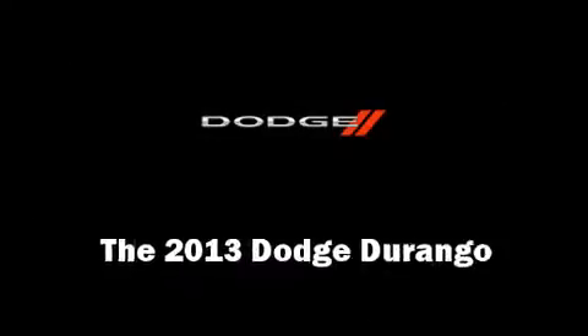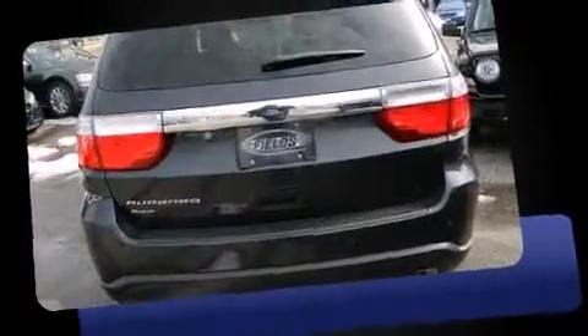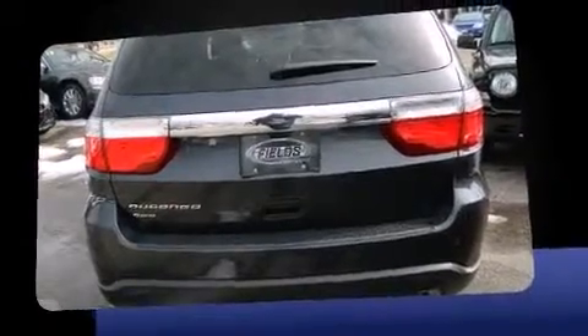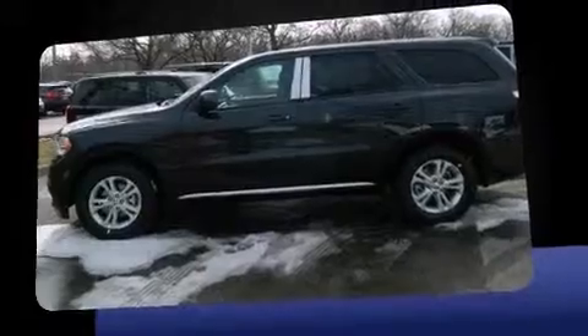The 2013 Dodge Durango features all-wheel drive versatility, an automatic transmission, and a refined six-cylinder engine. Included features are automatic temperature control, heated door mirrors, remote keyless entry, rear wipers, and cruise control.